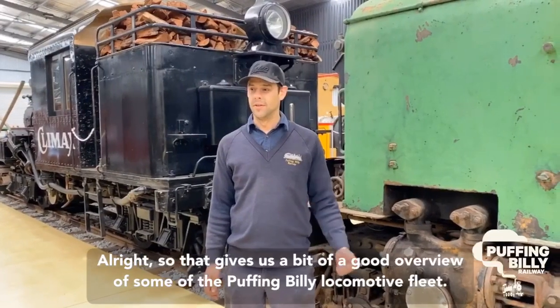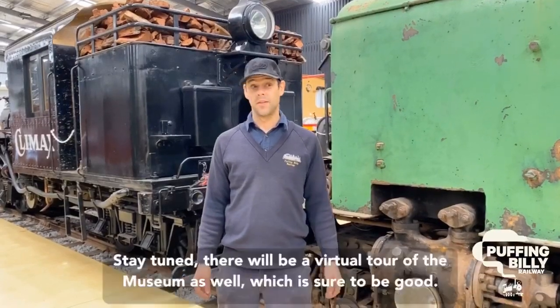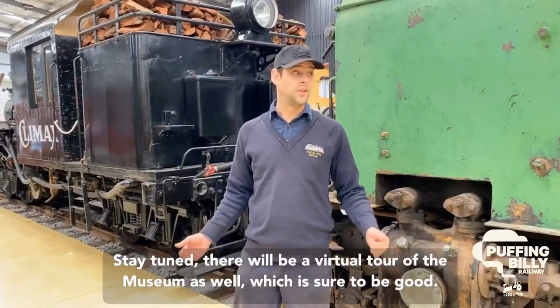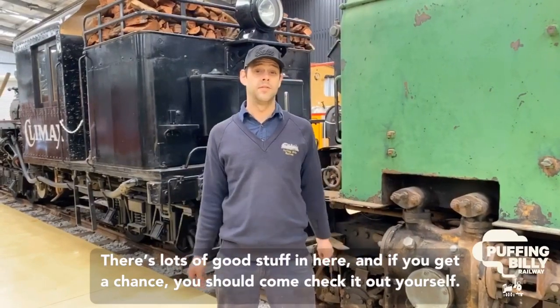Alright, that gives us a good overview of some of the Puffing Billy locomotive fleet. Stay tuned — there will be a virtual tour of the museum as well, which is sure to be good. There's lots of great stuff in here, and if you get a chance you can come and check it out yourself. Alright, thanks again.